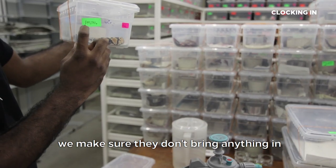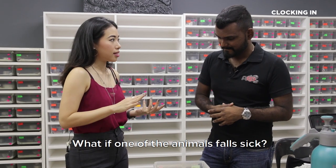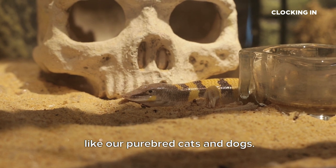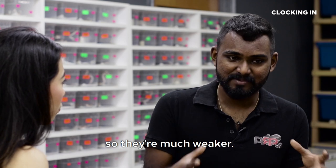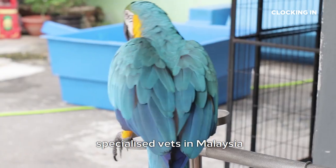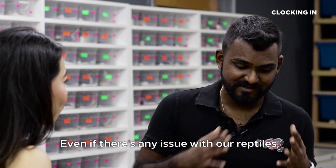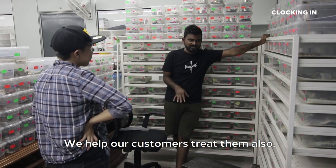But even those that we buy, we make sure they don't bring anything in and spread it to the rest of the snakes. They don't really get sick very often — they're very hardy animals. Exotic animals are very hardy because they have not been inbred like cats and dogs. The small issue with this industry is there's not really that many specialized vets in Malaysia. We don't have a proper avian vet or a proper reptile vet. But there are vets willing to work with these animals, and even if there's any issue, we usually treat them by ourselves and help our customers too.